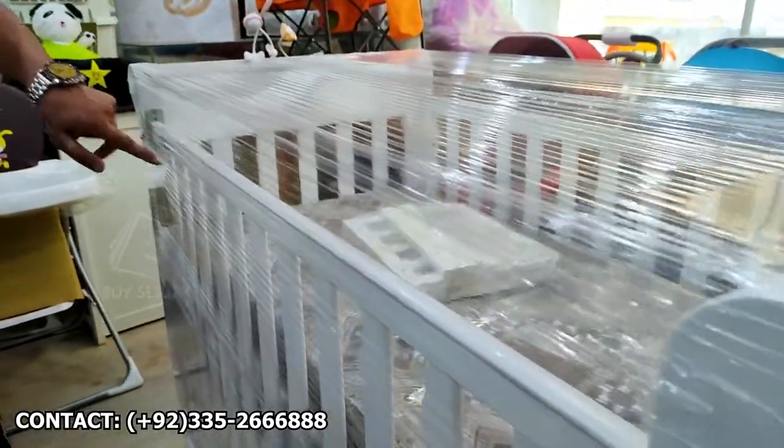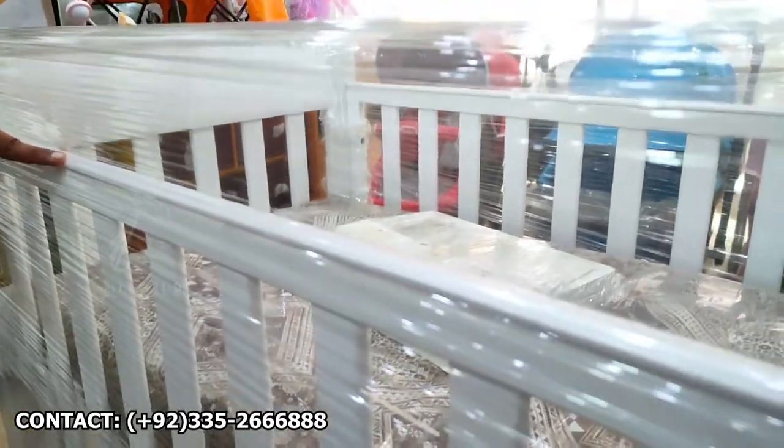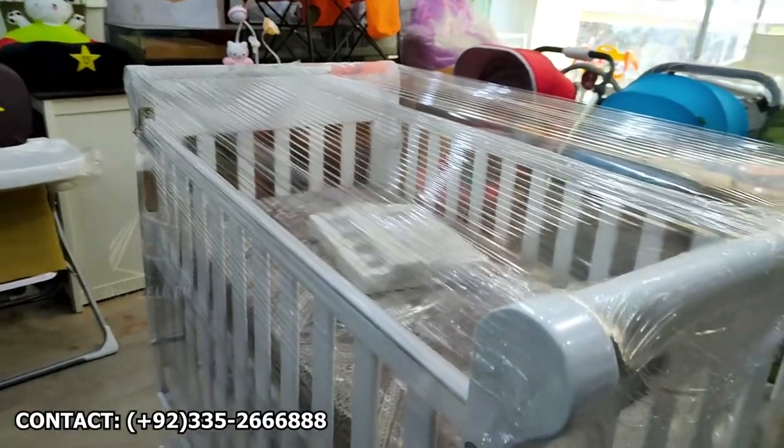These are not available in Pakistan. We have to contact them directly because it is specially designed for the newborn. The price of it is 32,500 rupees.